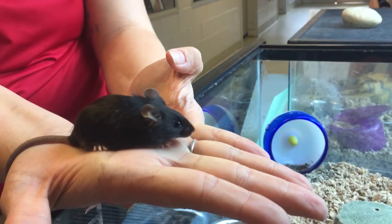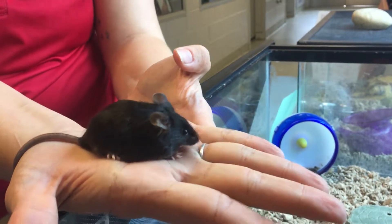This is Poppy. Poppy is a two-month-old female mouse. Mice like little Poppy can live for about two years.